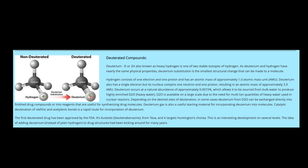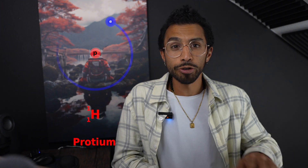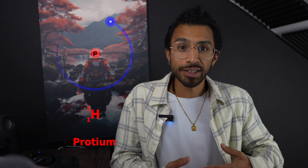Deuteration is when you take all of the hydrogen atoms in the molecule and change them to a different isotope of hydrogen. Normal hydrogen has one proton, one electron, and no neutron — this is also known as protium. There is another form of hydrogen which has one proton, one electron, and one neutron, and this isotope is known as deuterium.